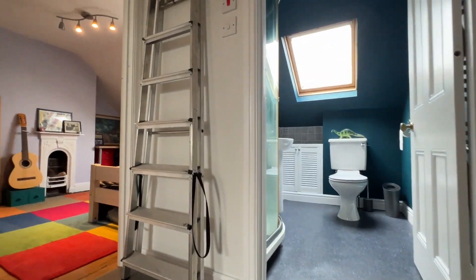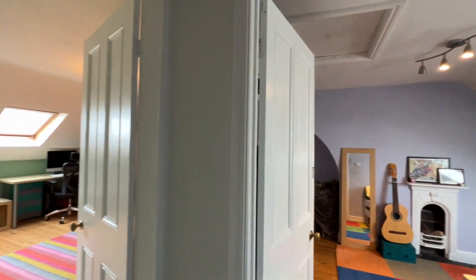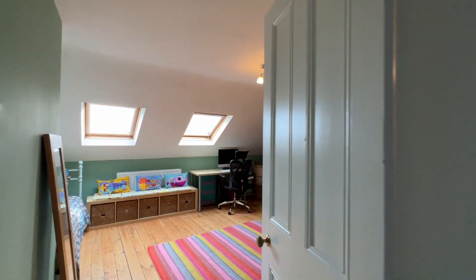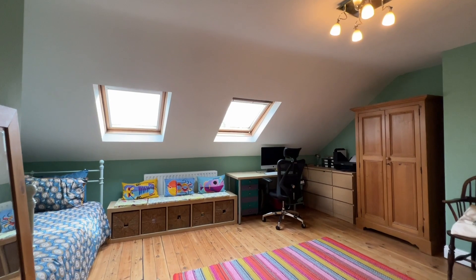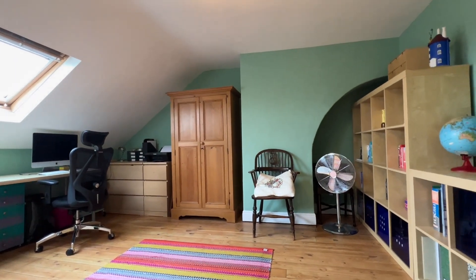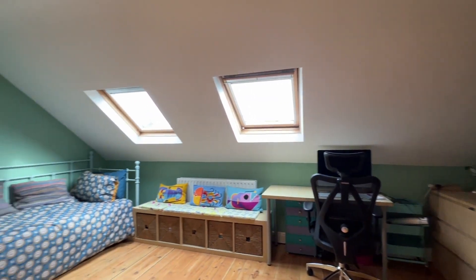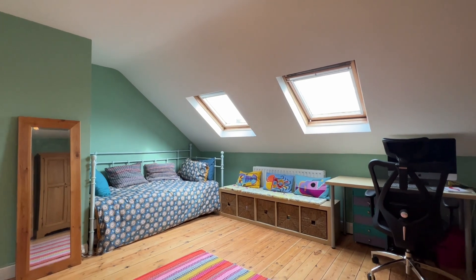Up onto the second floor landing, we have a further two bedrooms up here, again very nicely proportioned. This is the larger of the two at the rear — it's a very big bedroom with some exposed stained floorboards and two Velux roof light windows.